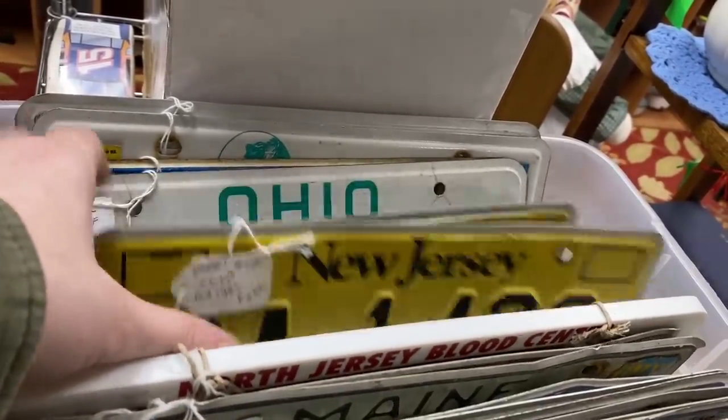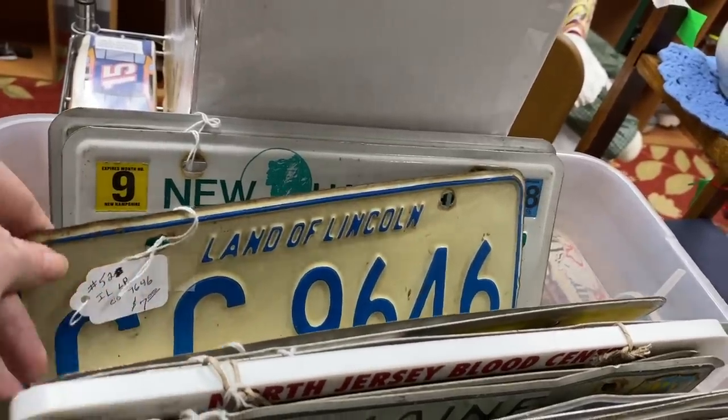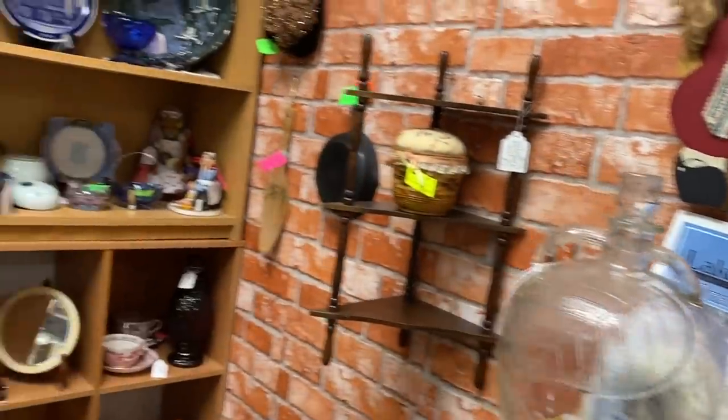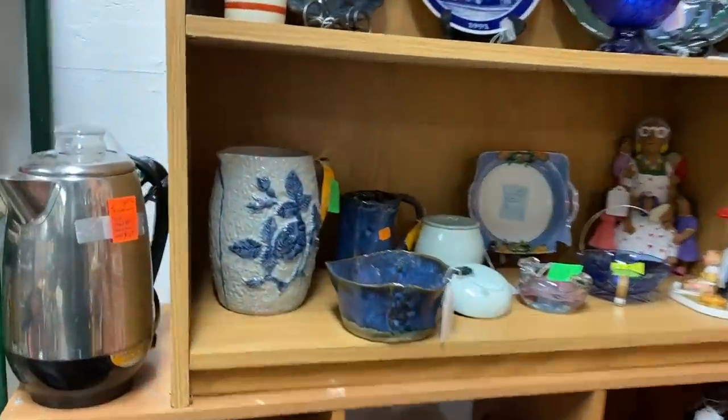You guys know I love my state souvenirs and I've always been drawn to various license plates. They're always a little bit pricey and they're kind of hard to find from different states here. Obviously it's probably like that everywhere, but I do like to glance and see if I can find a good deal on some.